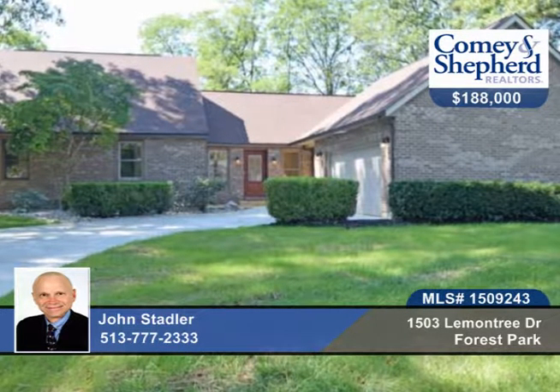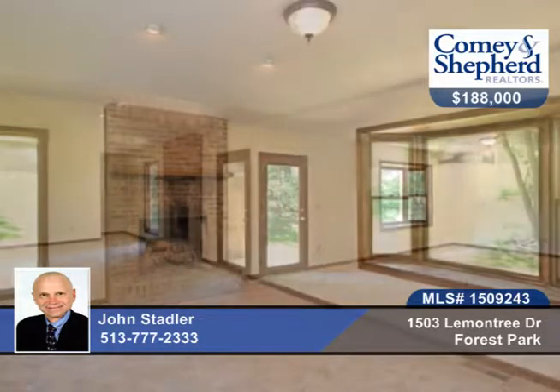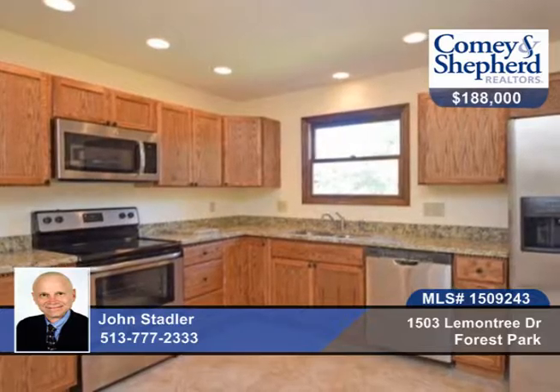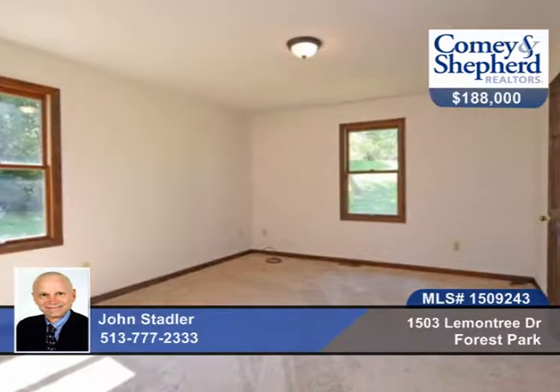See this stunning remodeled transitional home with four bedrooms and two baths, spacious rooms, plus updated kitchen and baths, new flooring, appliances, new concrete garage floor and driveway, and so much more — like a newer roof, decks, light fixtures, and more.